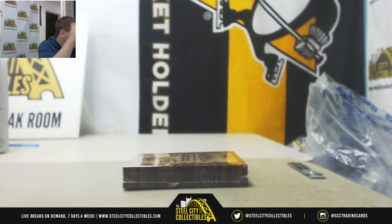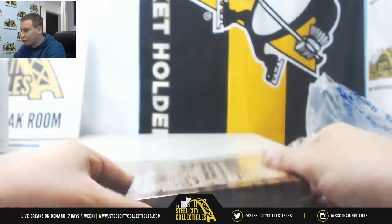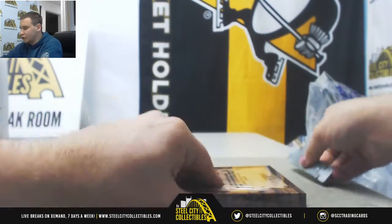Alright, we've got a live break here for Kevin doing a box of Steel City Gold Rush Premier Players Hockey Edition. Two Premier cards per box. Good luck to you.